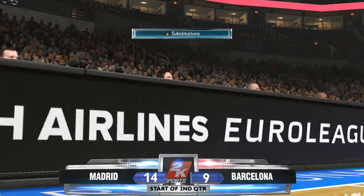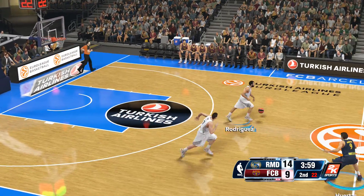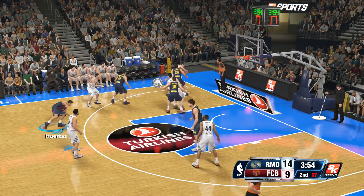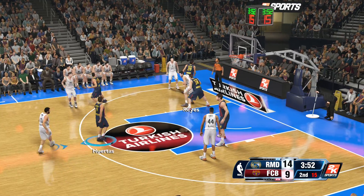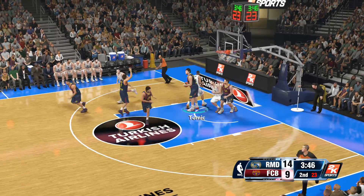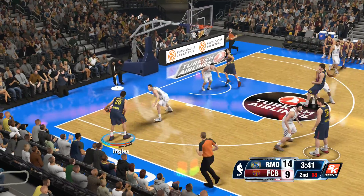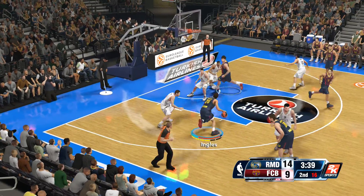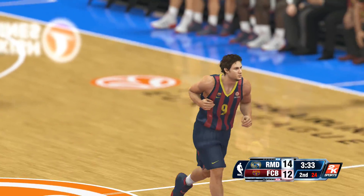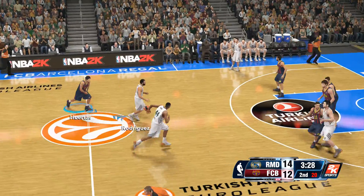The first quarter is in the books, second about ready to get underway. A breakdown of the hustle stats for Madrid — in the first half of play they're really closing out aggressively, blocking shots, a key indicator of their activity defensively. The other thing that's helped them early tonight are the points they've been able to convert off turnovers. Ingles passes to Reyes, hits the three-point shot — he's got seven. That's like a layup for him, he's just wide open out there.